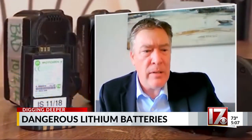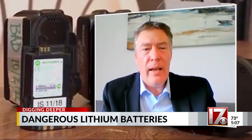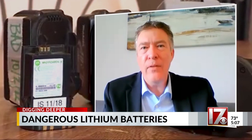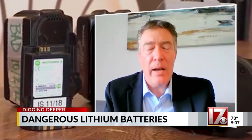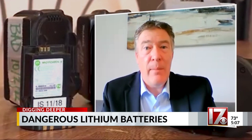Charge these kinds of batteries in what's called a lipo-safe bag. These are fire-resistant bags that you can charge them in, and that way, if something were to happen, you at least minimize the potential for a fire that can cause significant damage to your home.